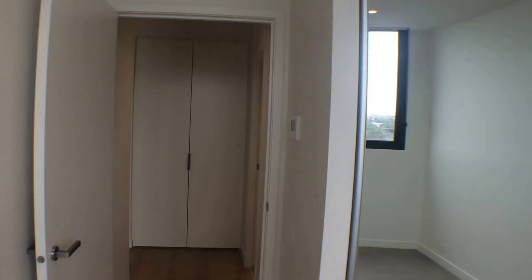Moving through to the main bedroom — again, fantastic natural light. Enough space for a queen size bed and two bedside tables. And you've got your full bank of mirrored doors there.